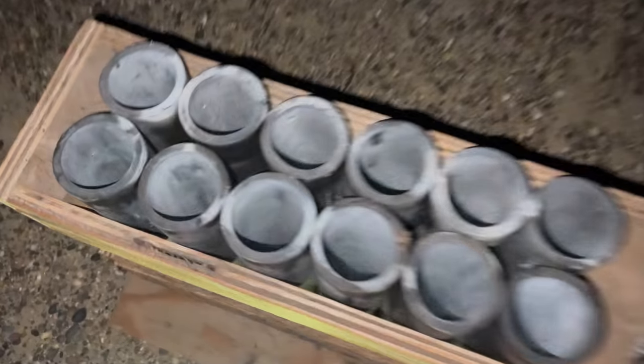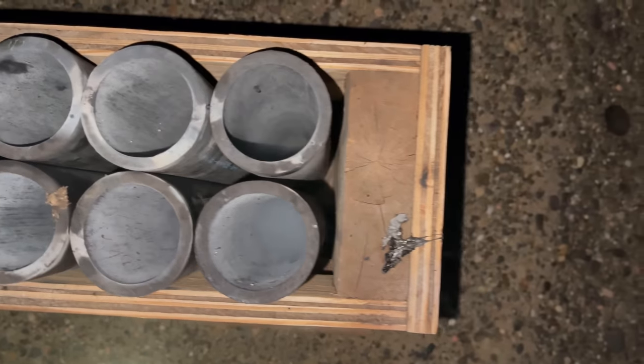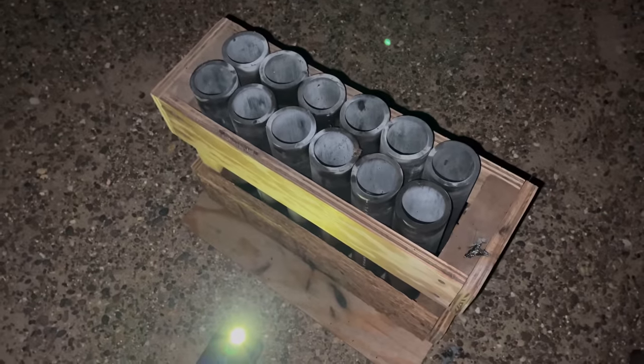Wow, those were good shells, let me tell you. What's interesting is there was a generic wrap on the label — they're just called 'extra large five inch cans' — but the whole rack fired and those shells were 10 out of 10. What did you think? Did you hear the coyotes? They're coming for us — how about the mountain lions! Anyway, I hope you guys enjoyed, we'll see you next time.